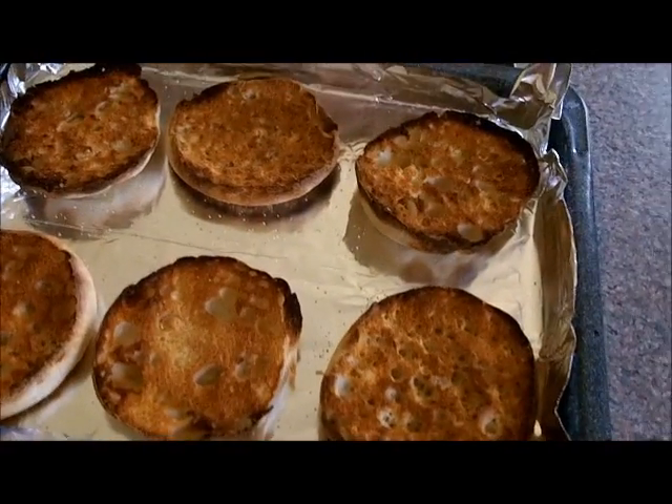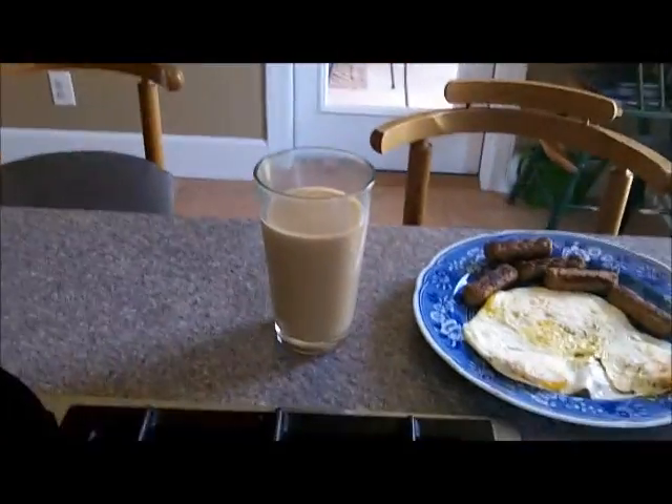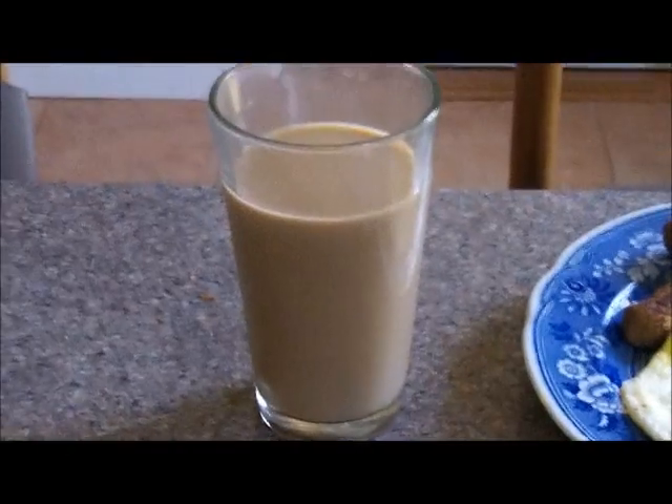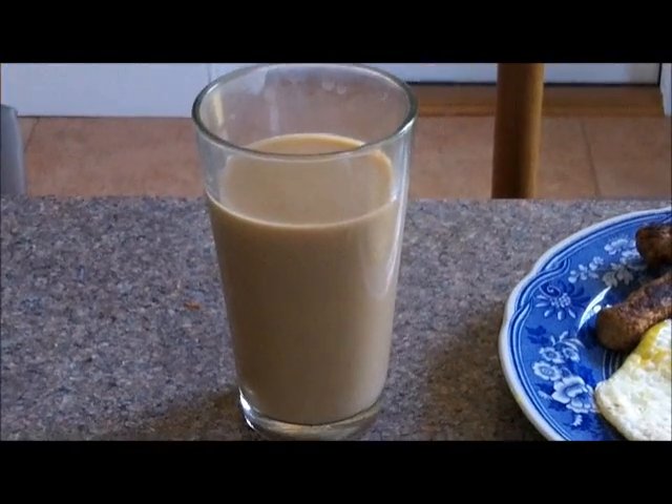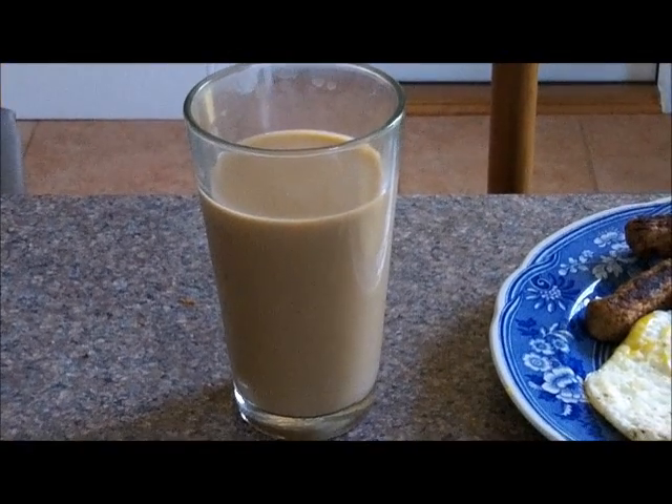A few English muffins, a little butter and coffee. I drink coffee in a glass, 50-50 — 50 coffee, 50 milk. Touch of sugar. I like it.